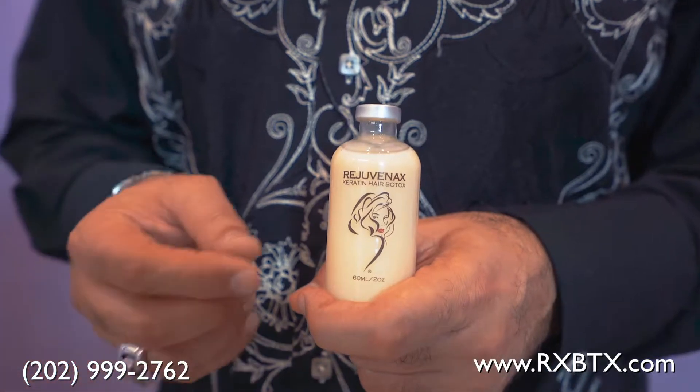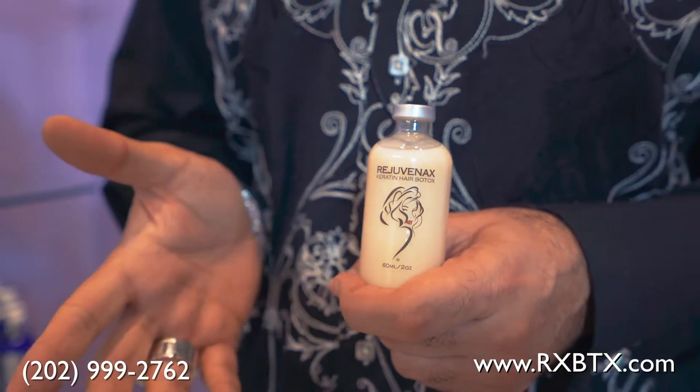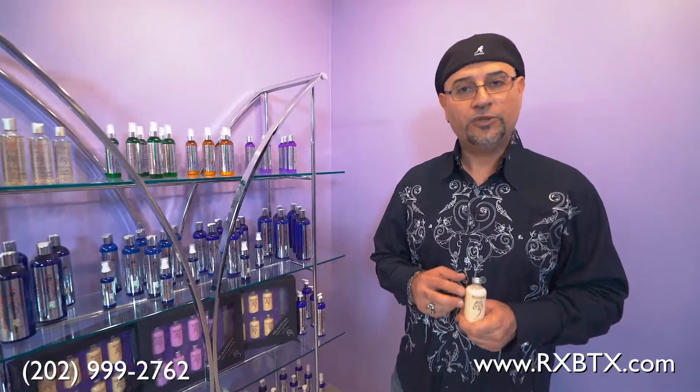The longevity of L1 is anywhere from two to two and a half months, as long as you use our after-treatment products. They are designed to maintain the treatment in your hair for longevity and appearance. Just like the rest of our Hair Botox treatments, it can be washed within 24 hours and styled.